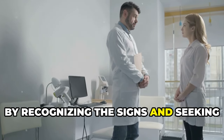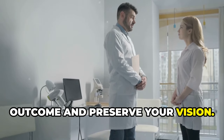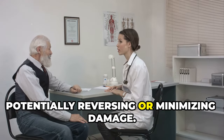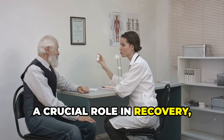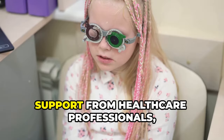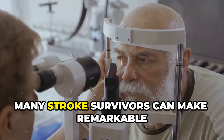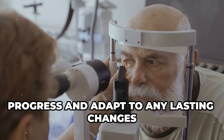By recognizing the signs and seeking immediate medical help, you can increase the chances of a better outcome and preserve your vision. Early treatment can help restore blood flow to the affected part of the brain, potentially reversing or minimizing damage. Rehabilitation and therapy can also play a crucial role in recovery, helping patients regain their independence and improve their quality of life. With the right care and support from healthcare professionals, family, and friends, many stroke survivors can make remarkable progress and adapt to any lasting changes in their vision.